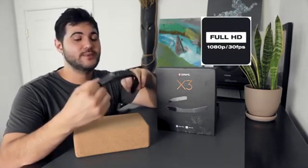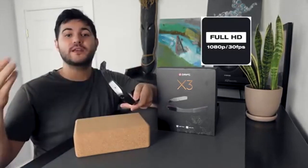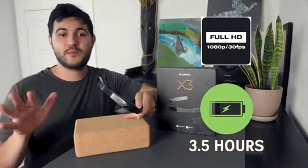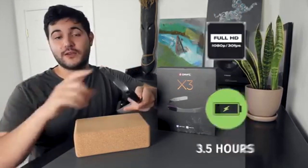In terms of video quality, this cam records in 1080p at 30fps, which is perfect for getting clear shots. And it has a 3.5 hour battery — that's way more than enough to capture a solid block of adventure.